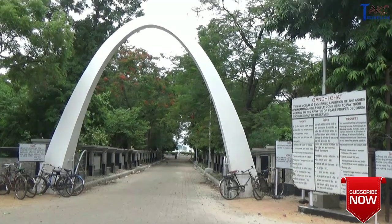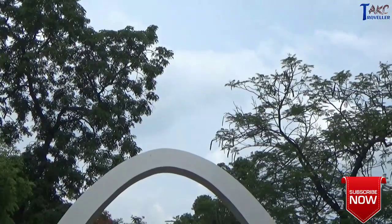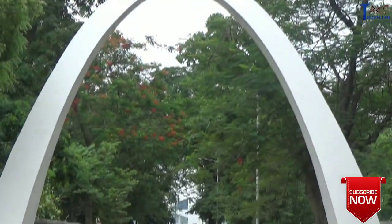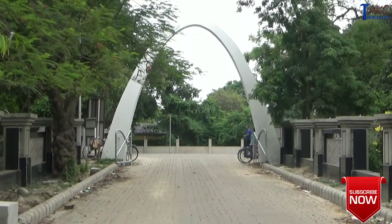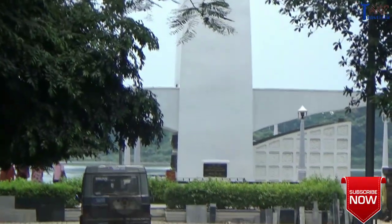This ghat has a memorial and is enshrined with a part of Mahatma Gandhi's ashes. There is a mural inside depicting his important work and is very detailed. The sunrise and sunset view at this ghat with the serene river flowing by is magnificent.